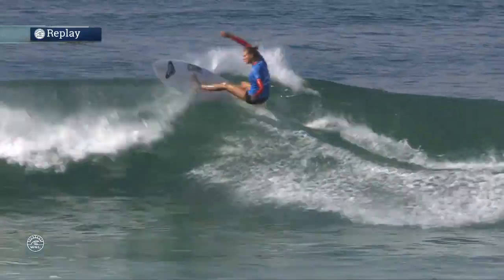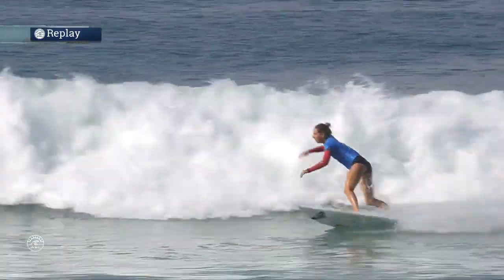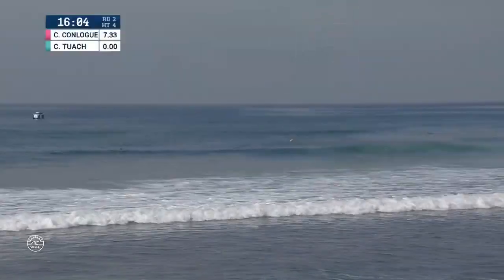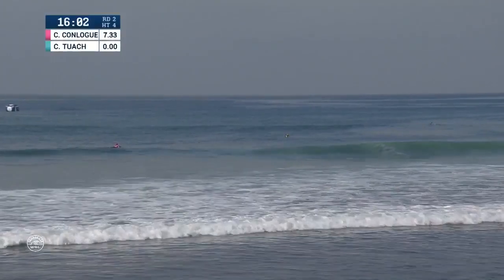Taking a look in contrast at Chelsea Tuak — this wave had that first section similar to what we saw from Courtney Conlog, but she wasn't able to get back out. There was a little bit longer — another 10 or 15 feet of whitewater down the stretch.